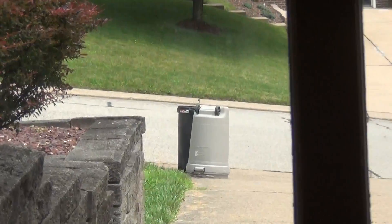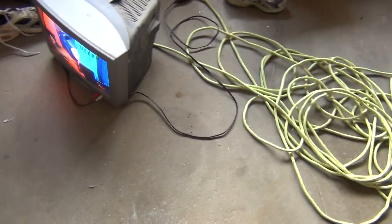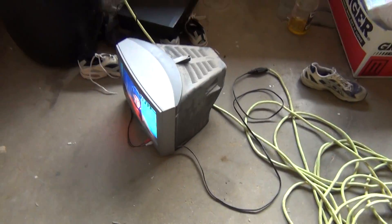Today was garbage day in my neighborhood. They just collected the garbage, as you can see. They haven't collected the recyclables yet. I was walking my dog today.